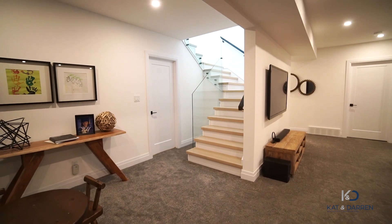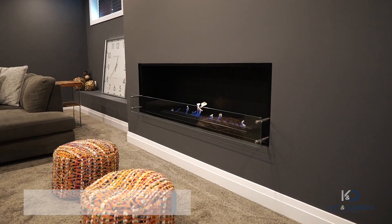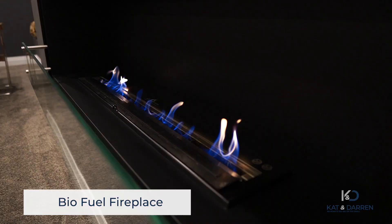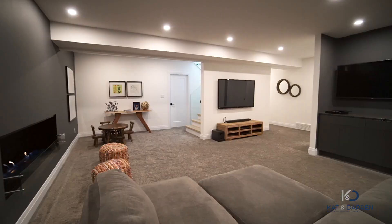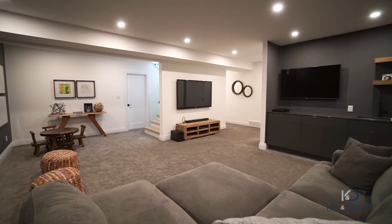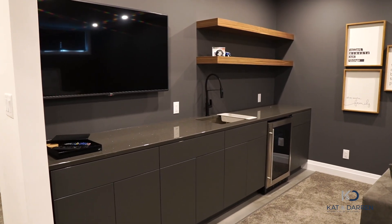I absolutely love the vibe that greets you in the basement. It has a 72-inch gorgeous fireplace, and one of the coolest features is that it's biofuel — meaning you can actually grab this fireplace, take it outside, and enjoy it on those cool summer nights. We told you this home wouldn't disappoint. Take note of the crafted wet bar and entertainment area.